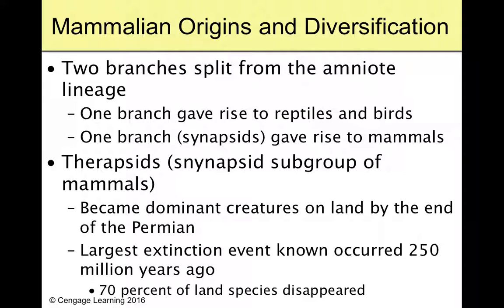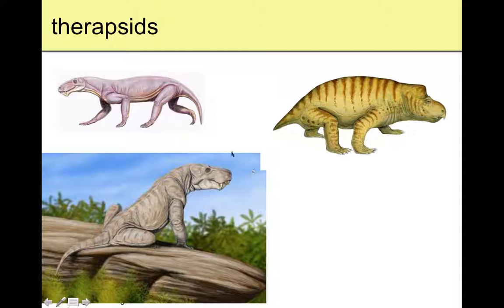Before we had true mammals, we had therapsids. Therapsids were around a long, long time ago and were the dominant creature on land by the end of the Permian. The Permian was a rough time to be around because we had the Permian extinction — about 250 million years ago — which wiped out 70 percent of land species and probably 95 percent of ocean species. Everything just dies, and so did our therapsids. Based on fossils, they might have looked kind of like a weird dog — not quite a dinosaur but not quite a true mammal.